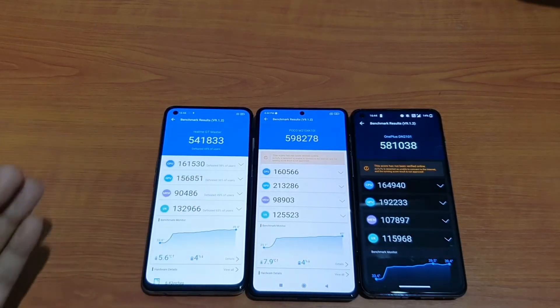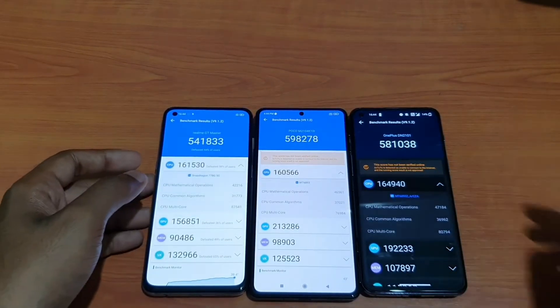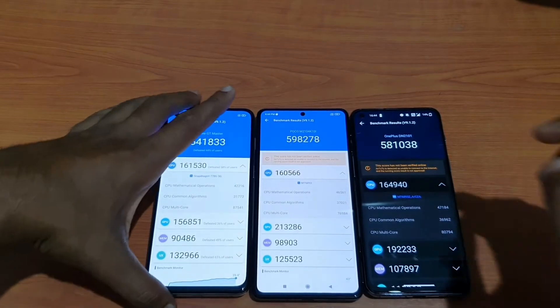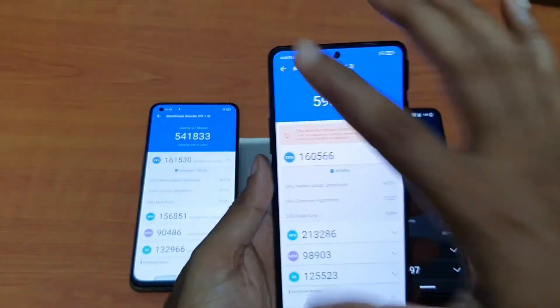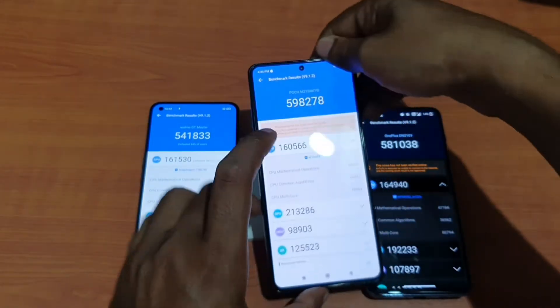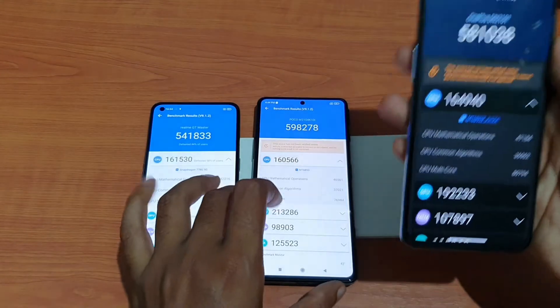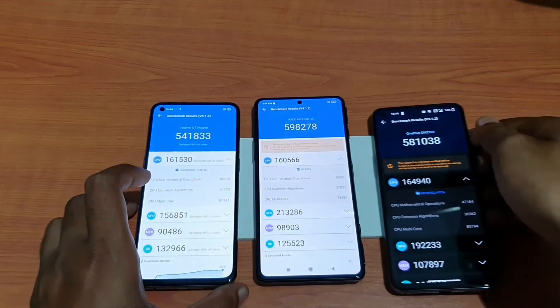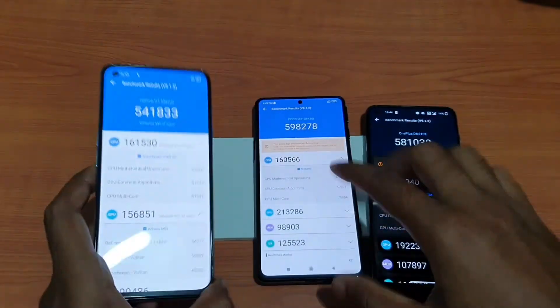Looking at the CPU scores: the Realme GT Master scored 1 lakh 61,000; the Poco F3 GT with Dimensity 1200 scored 1 lakh 60,000; and the OnePlus Nord 2 also with Dimensity 1200 scored 1 lakh 64,000. So CPU scores are almost identical across all three.